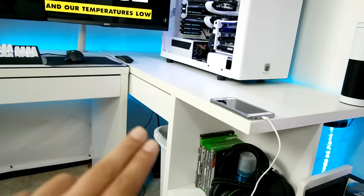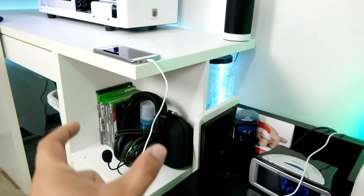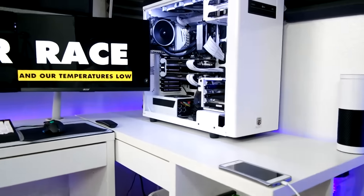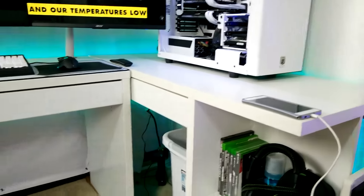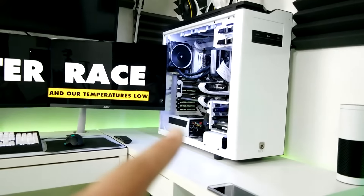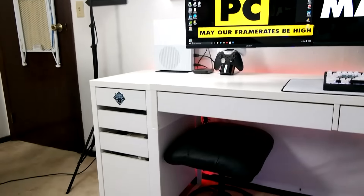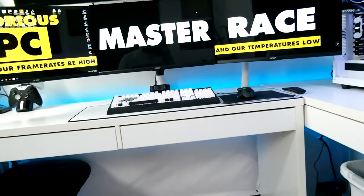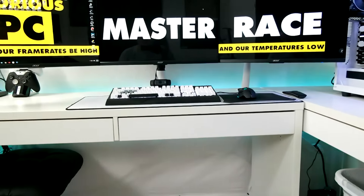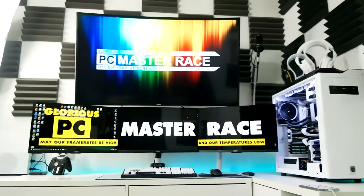Moving on to the desks — this one is a 55 inch Micke desk by Ikea and this is the 47 inch. They've recently dropped this desk; it's no longer available. They replaced the drawer side with a cubby hole type thing, which looks a little more clean. If you watch my videos you'll notice the computer is now over here rather than on the desk, and there's a reason — I like to see how all my stuff is working, like if the fans are spinning up.